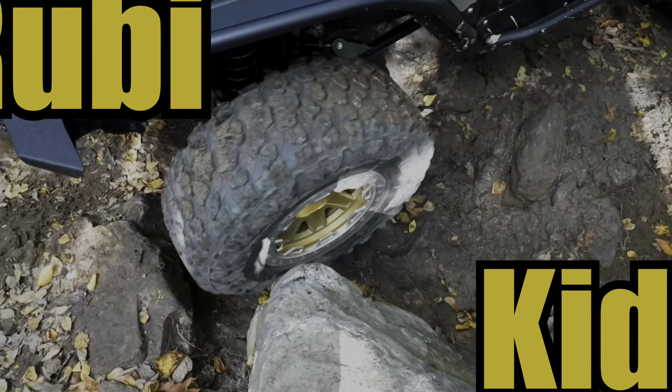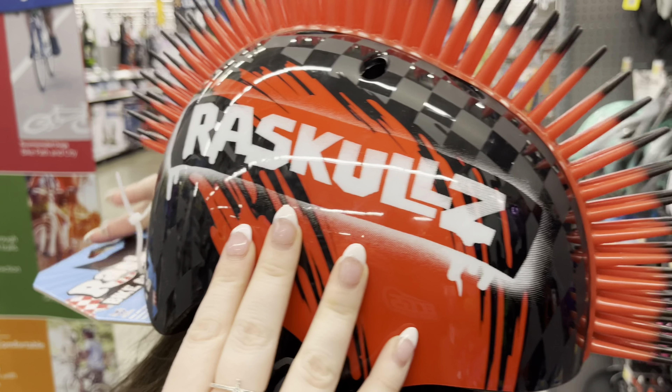I thought you were gonna say this one right here. I think this is the perfect bike for you. You even have little heart-shaped pedals down here. Oh wait, there's princesses too. Can't forget the matching helmet.